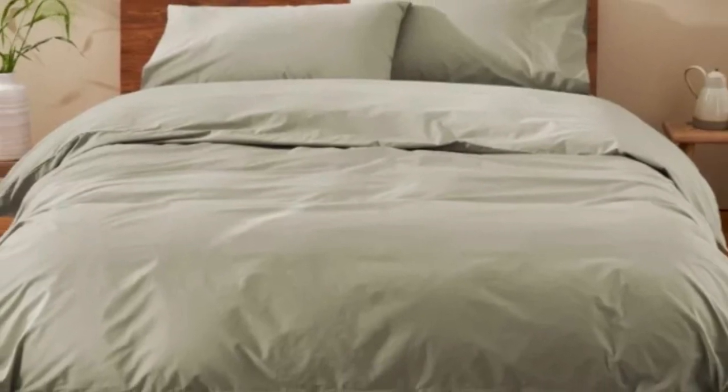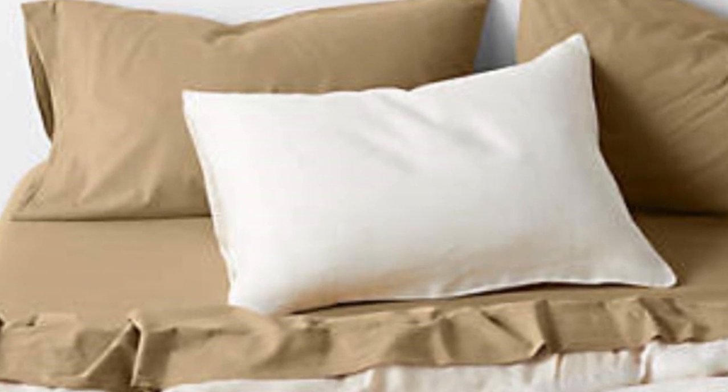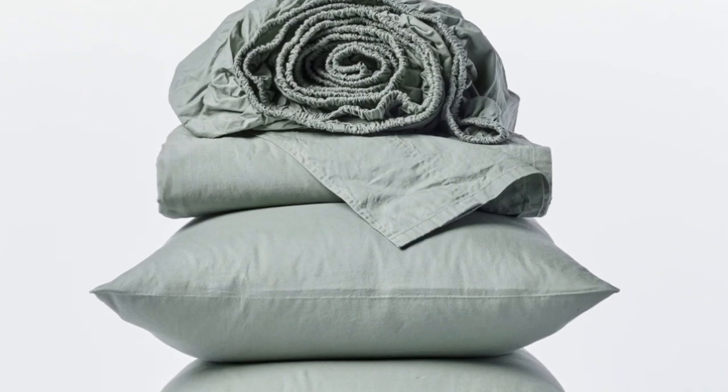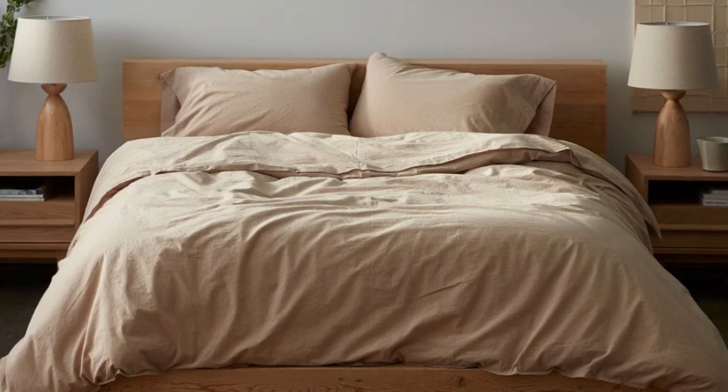How it performed after six months: after six months of use, these sheets became our favorites, and we quickly put them back on our bed after washing them. They remained just as crisp and comfortable as when we first used them, and we didn't notice any wear and tear. We loved the sheets so much that we even purchased the duvet cover and a set of pillowcases from the same collection.